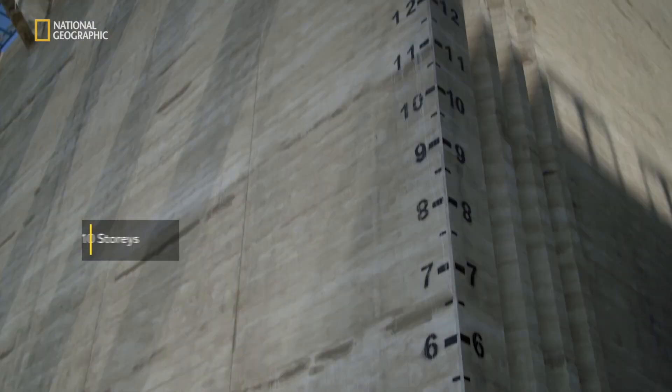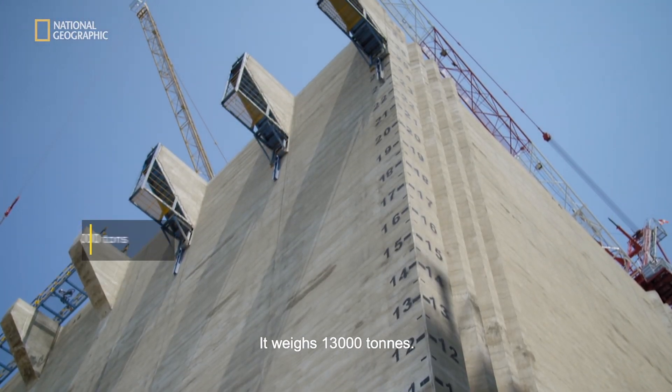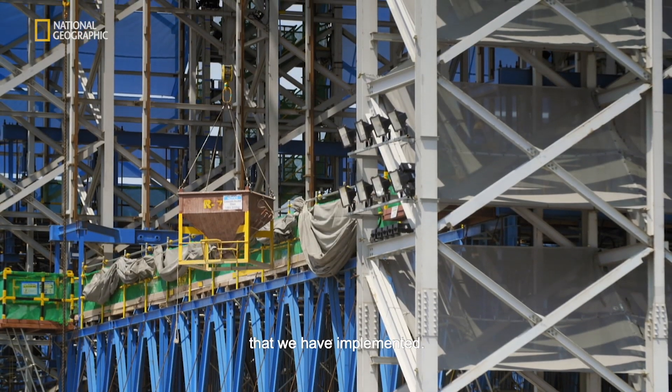That is actually 10 storeys high and weighs 13,000 tonnes. There are a lot of innovative solutions that we have implemented.